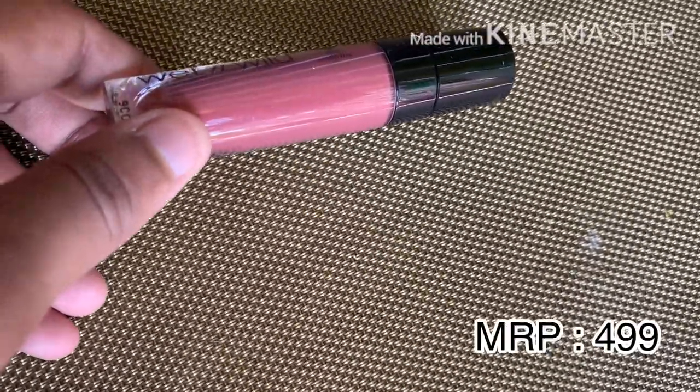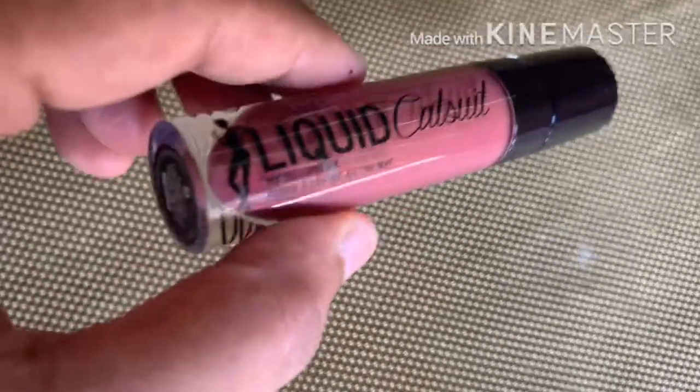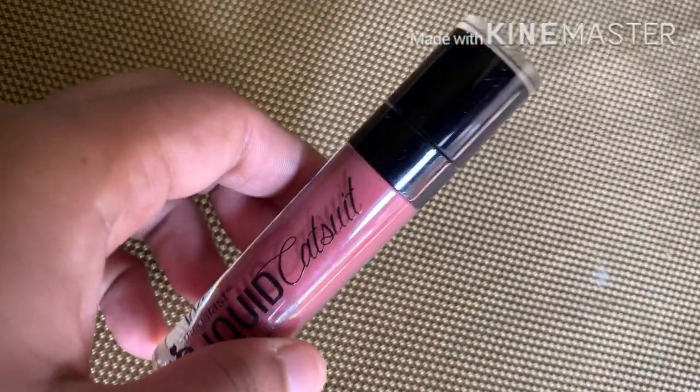First up in the video is the Wet n Wild Mega Last Catsuit Matte Lipstick in the shade 'Give Me Mocha.' It's a very good nude shade for dusky skin tones and it suits all skin tones, especially Indian skin tones. It's a cruelty-free product and the applicator is a doe foot applicator.